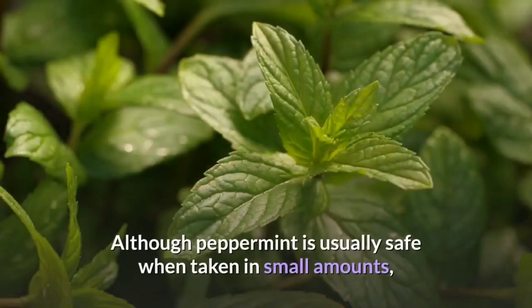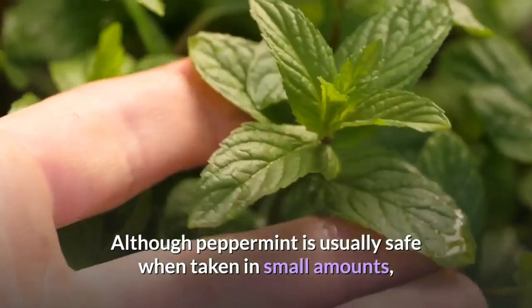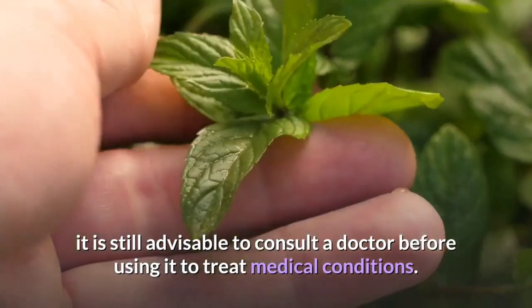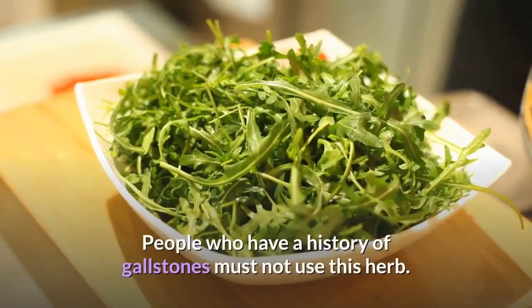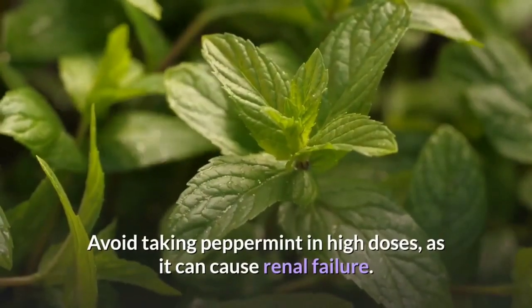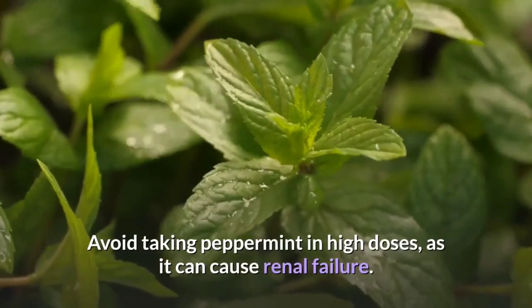Although peppermint is usually safe when taken in small amounts, it is still advisable to consult a doctor before using it to treat medical conditions. People who have a history of gallstones must not use this herb. Avoid taking peppermint in high doses as it can cause renal failure.